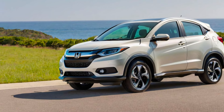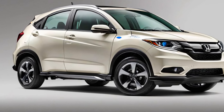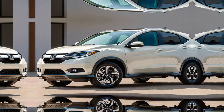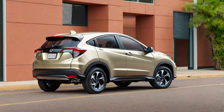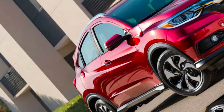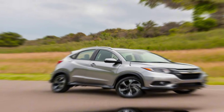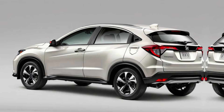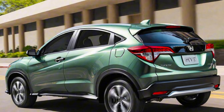Tech and features. The HR-V comes packed with tech features depending on the trim level. The LX and Sport models sport a 7-inch touchscreen with easy-to-use knobs for volume and tuning. Apple CarPlay and Android Auto are standard across the board, letting you connect your smartphone seamlessly. If you opt for the EXL trim, you get a larger 9-inch touchscreen with a dedicated volume knob and bigger icons. It also boasts wireless Apple CarPlay and Android Auto for ultimate convenience. One of the HR-V's strong points is its suite of driver assistance features. Honda Sensing comes standard on all trims and includes features like automatic emergency braking, lane departure warning, and adaptive cruise control.